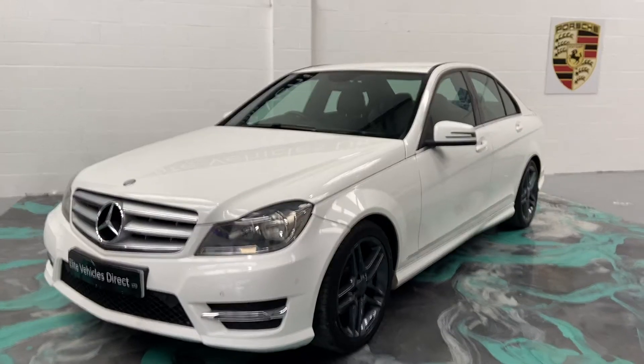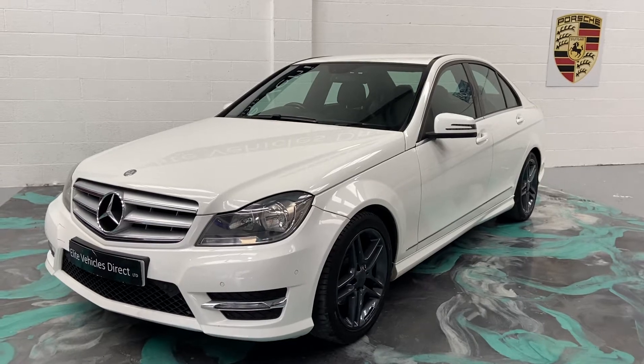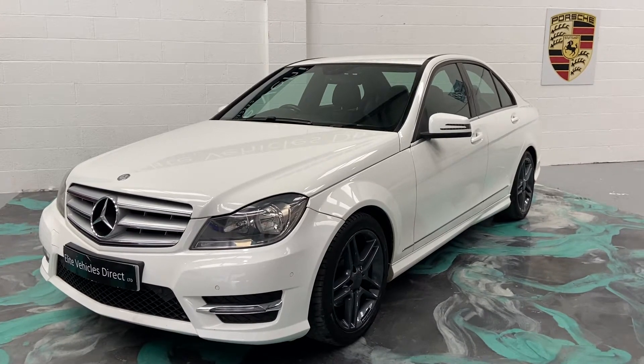Hi, welcome to Elite Vehicles Direct Limited. My name is Carl, the owner of Elite Vehicles Direct. I'm just showing you a new arrival, which is this beautiful Mercedes-Benz C220.